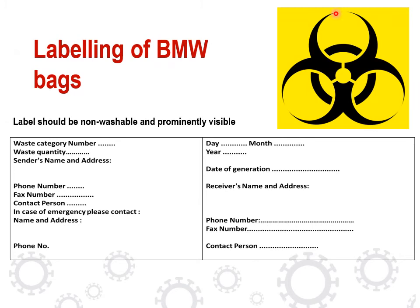The biohazard symbol should be present on all bags regardless of their color to indicate that this is a biomedical waste bag. Labeling of biomedical waste should include: category number, quantity of waste, sender name, phone number, date of generation, receiver name, day, month, year, and whom to contact.